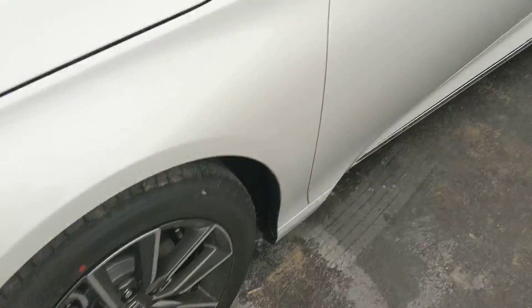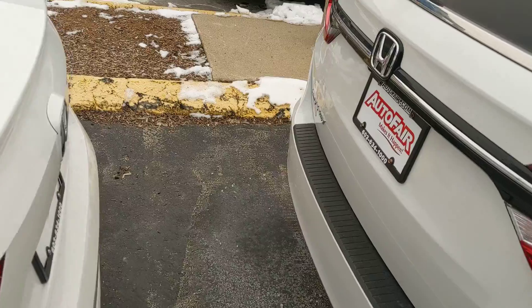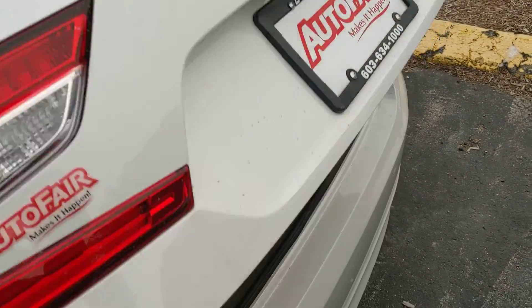I'll give you a shot of the rims there, down the side. It's the EXL, so we have the push button trunk — pops right open for you.